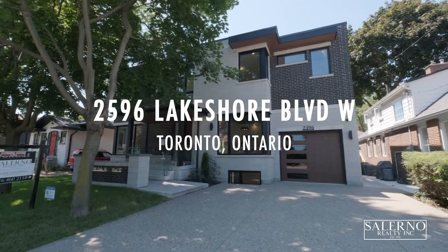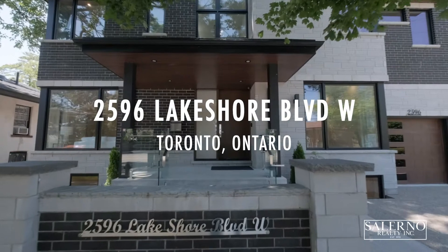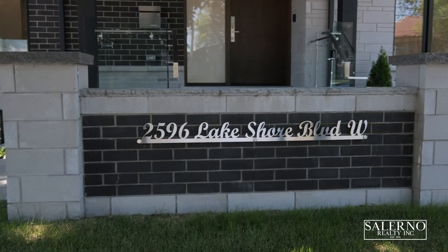Hey everybody, it's Mark Salerno from Salerno Realty Inc, and it's my absolute pleasure to be introducing you to my newest listing here in Toronto, Ontario at 2596 Lakeshore Boulevard West in Mimico. This is a custom-built home — I want to bring you guys inside and give you a tour. This home sits on a 60-foot premium lot and you can park four cars in the driveway.